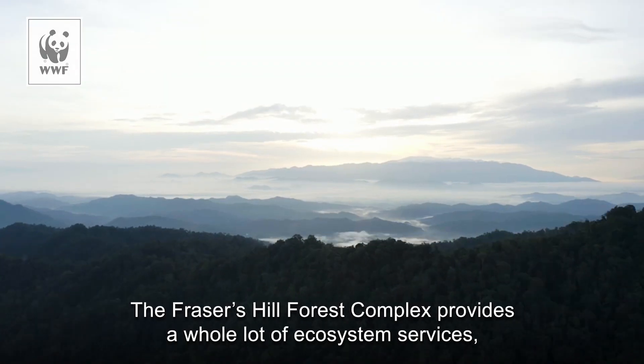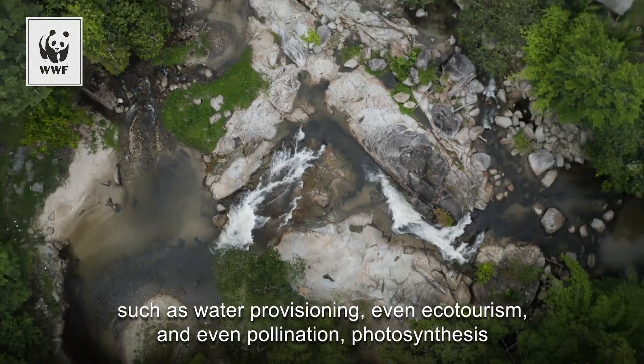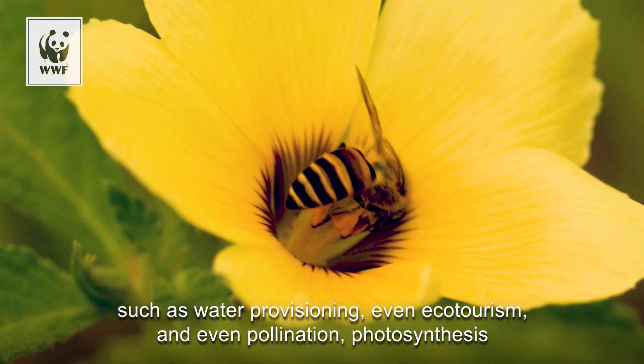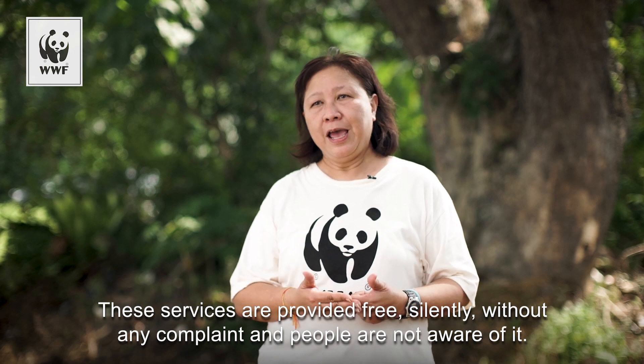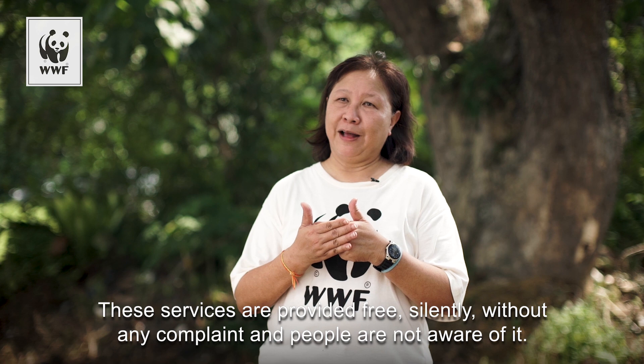The Fraser Hill Forest Complex provides a whole lot of ecosystem services such as water provisioning, ecotourism, pollination, and photosynthesis. These services are provided free, silently, without any complaint — and people are not aware of it.